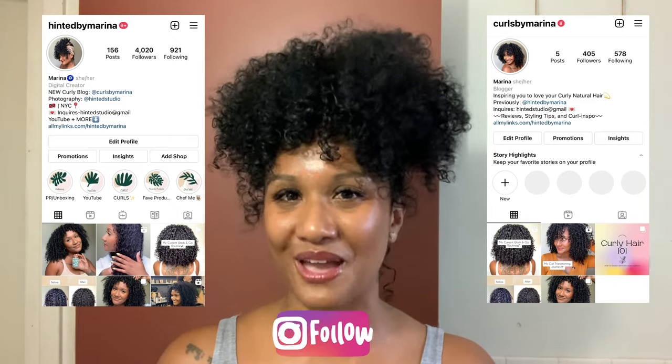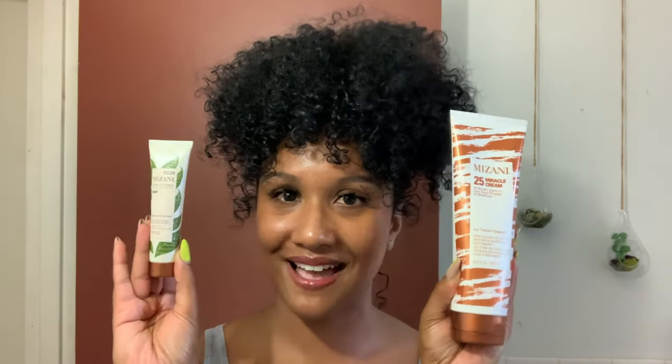I look forward to seeing you over there. I don't want to waste too much more of your time — I'm so excited to show you how these unexpected results came about. So if you guys are interested in seeing this curly hair routine featuring products by the brand Mizani, keep watching this video.